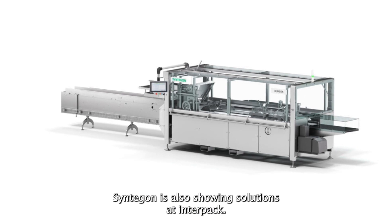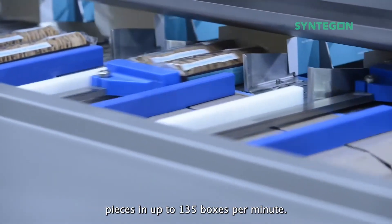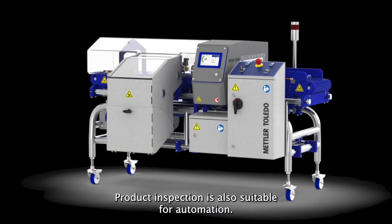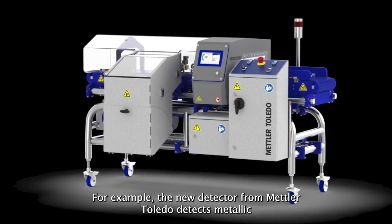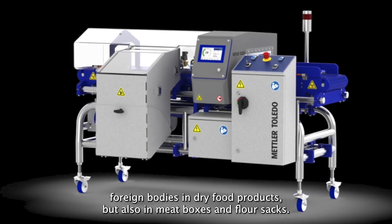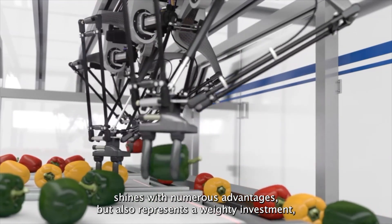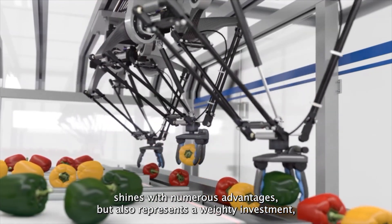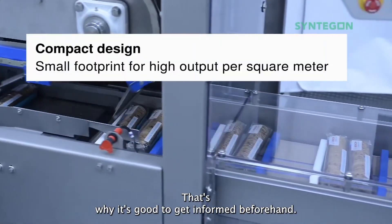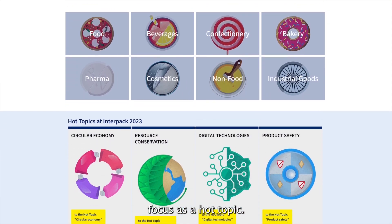Syntagon is also showing solutions at Interpack. The BEC side-loading cartoner packs cake pieces in up to 135 boxes per minute. Product inspection is also suitable for automation — for example, the new detector from Mettler Toledo detects metallic foreign bodies in dry food products, but also in meat boxes and flour sacks. The automation of work steps offers numerous advantages, but also represents a weighty investment, especially for small businesses and SMEs. That's why it's good to get informed beforehand. At Interpack, digital technologies are particularly in focus as a hot topic.